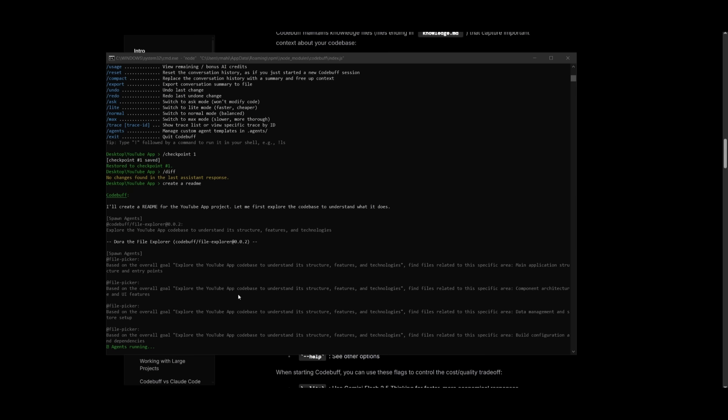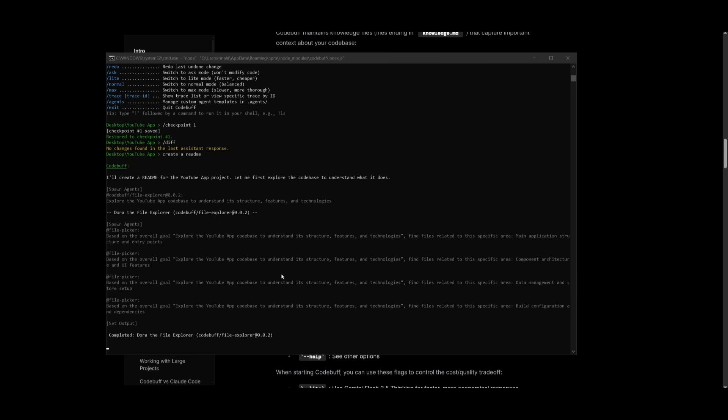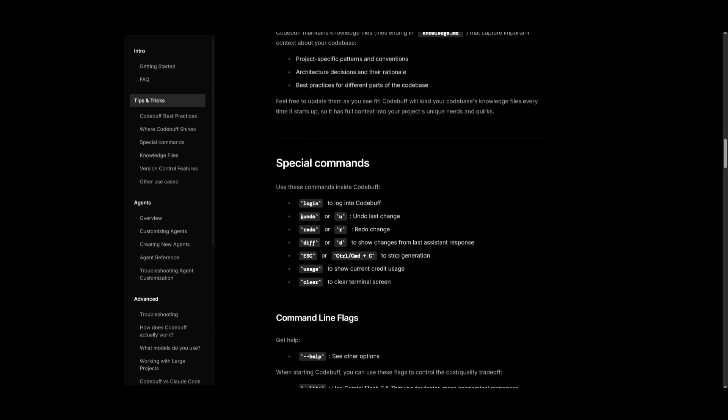What's nice is that this allows you to visualize the code changes directly within the CLI. You can use different tools like diff to show the changes from the last assistant response, giving you a preview of the generation live in action within the terminal.